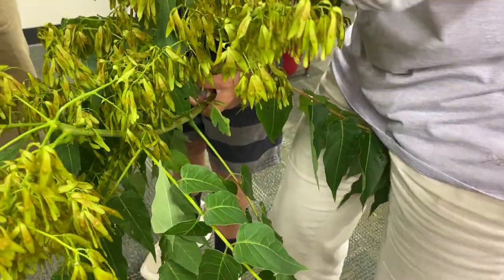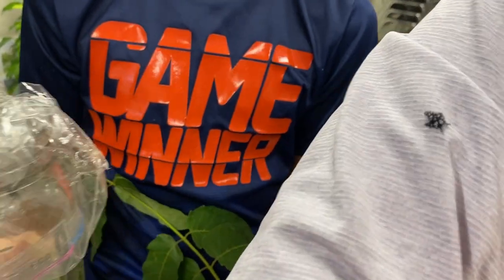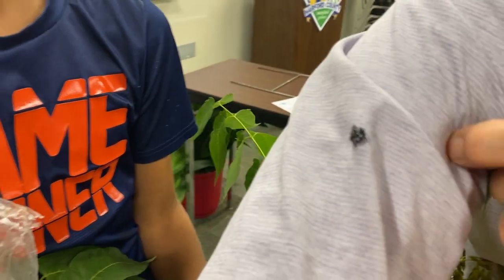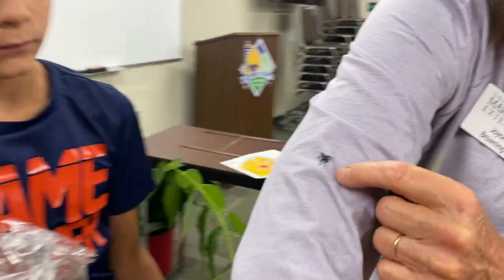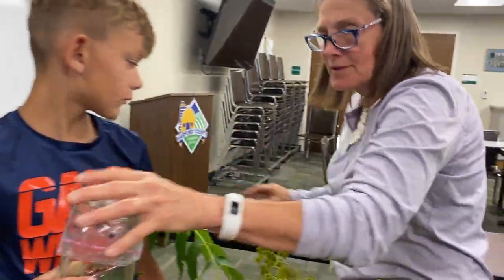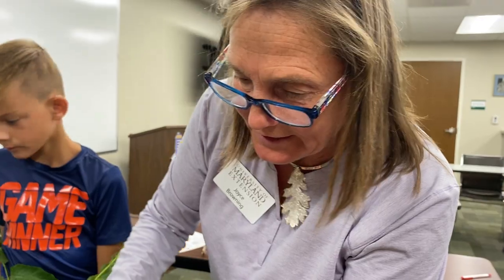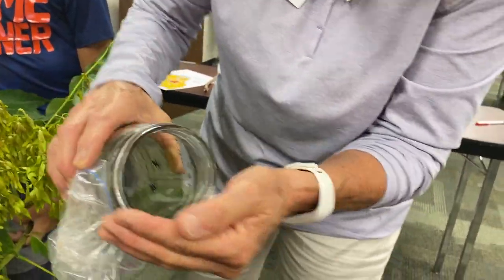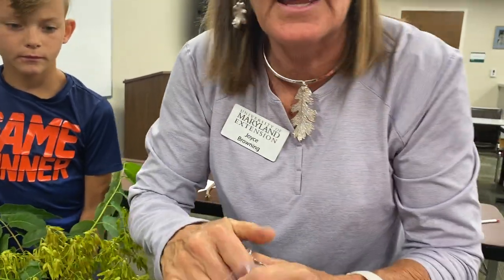Now let's show you the real insect. Here he is on my shirt — he's crawling around. They jump! Adults will fly short distances, but nymphs jump. He leaped right off! We don't want him loose in the room. Here are some more — little black nymphs. Pretty cool to see them in person.